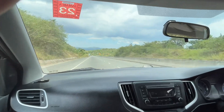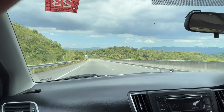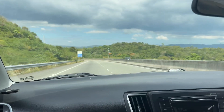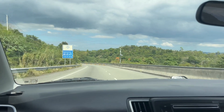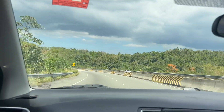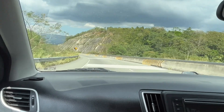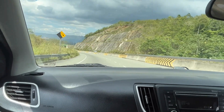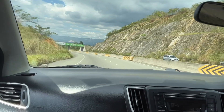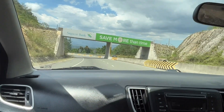Hey people, welcome! It's your girl D, 'Vibe with D.' I'm here again in my country — our island, I should say — Jamaica. I'm heading to Ocho Rios with the husband. The music is playing in the background, so that's the reason I'm doing a voiceover. Look at this beautiful highway. Don't forget to like, comment, subscribe, and take this journey with me.